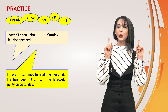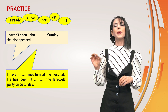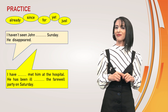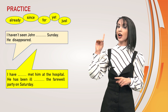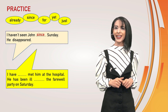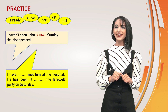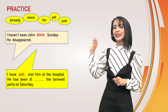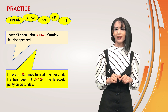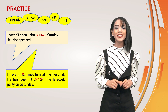Think and say your answer. Yet or just? Maybe since or for? Or already? I haven't seen John since Sunday. He disappeared. Since, right? And... I have just met him at the hospital. He has been ill since the farewell party on Saturday. Perfect — just and since.